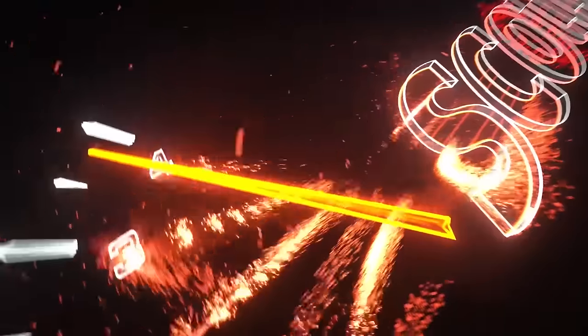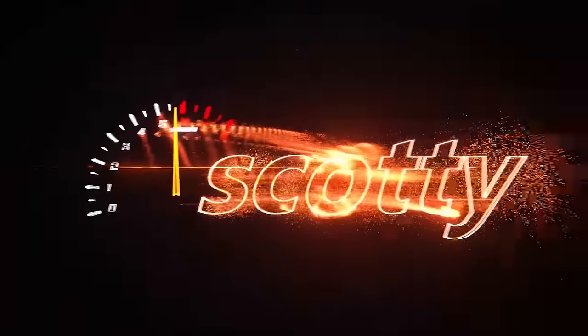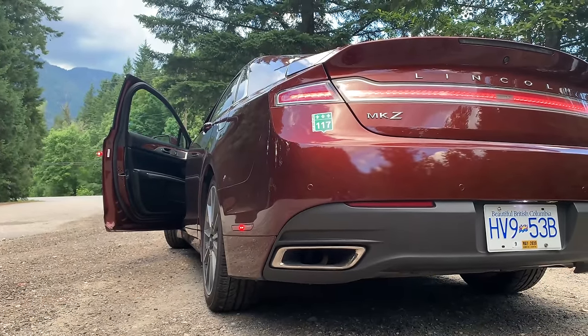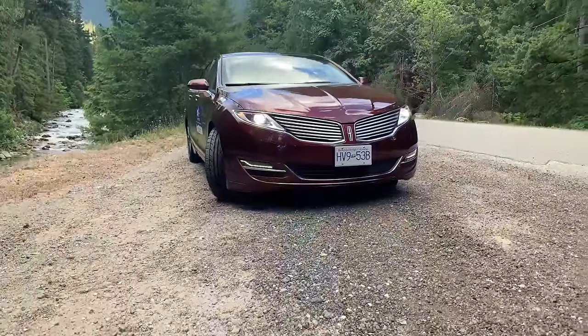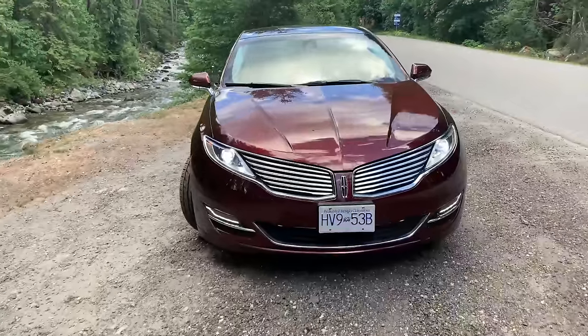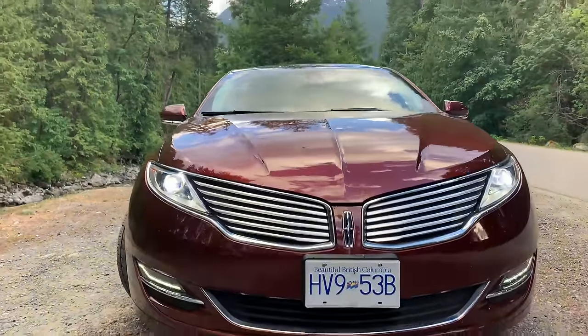Rev up your engines! Just kidding, guys. This is my 2015 Lincoln MKZ hybrid and it doesn't quite sound like a Trackhawk. This is what it actually sounds like.